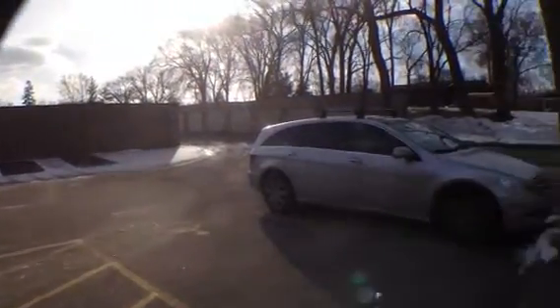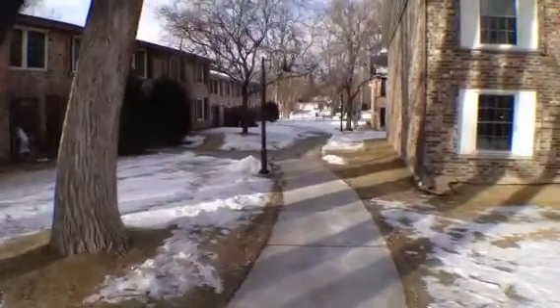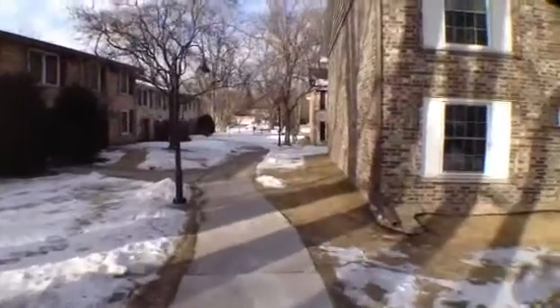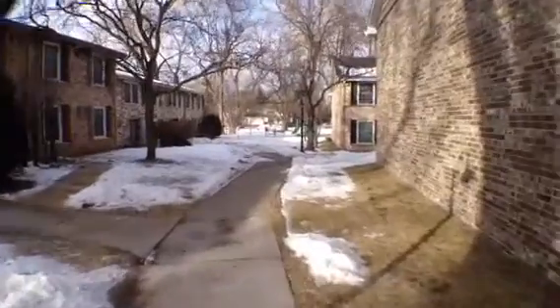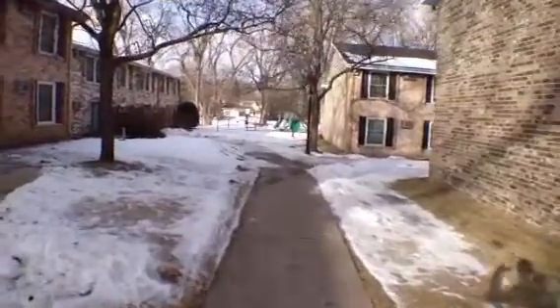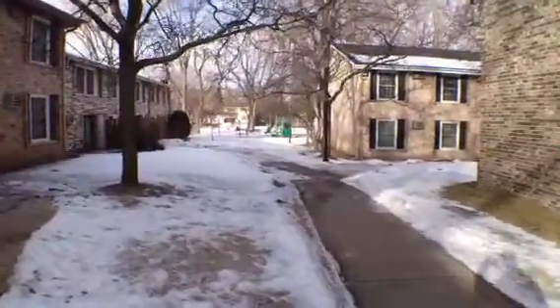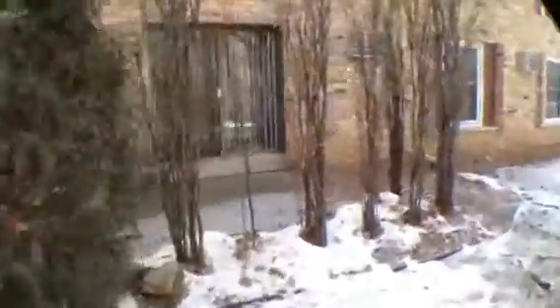It's a nice quiet community with a play area beside the common entry. The property has a private patio and a separate entry off of that.